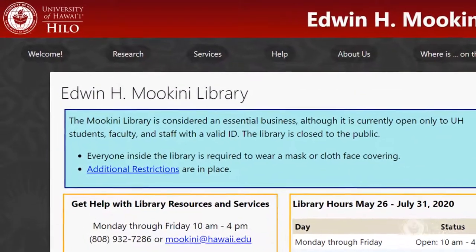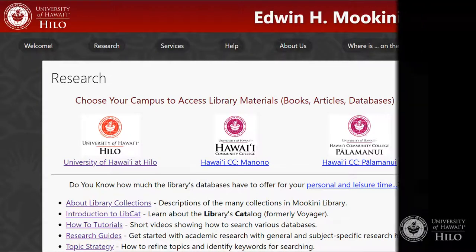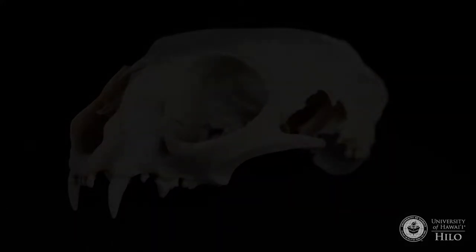More information about Course Reserves is available by going to Research, then About Library Collections. If you have any questions about Course Reserves, email reserve@hawaii.edu.